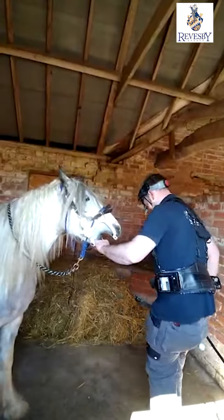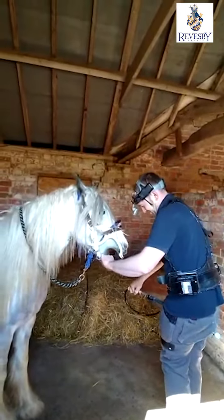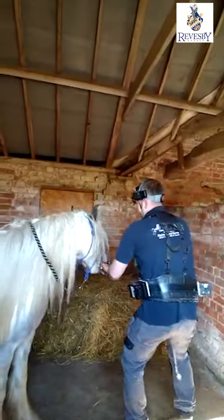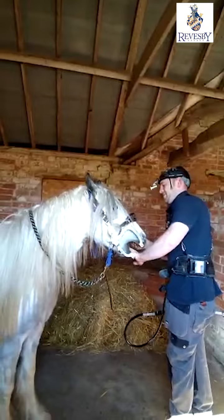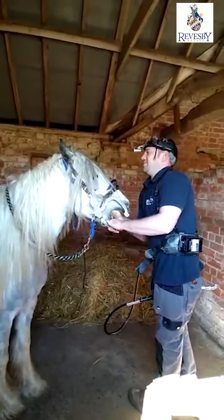This is Tom, one of the expert fully qualified horse dentists that visits our yard regularly, and the patient for today is Rowley. Tom, why is it so important that we use a fully qualified and modern horse dentist?